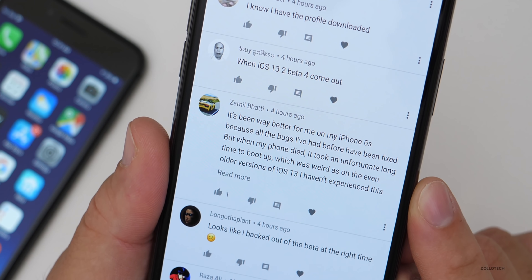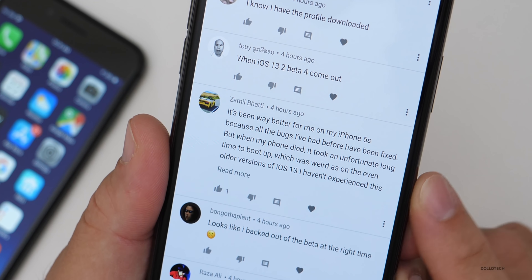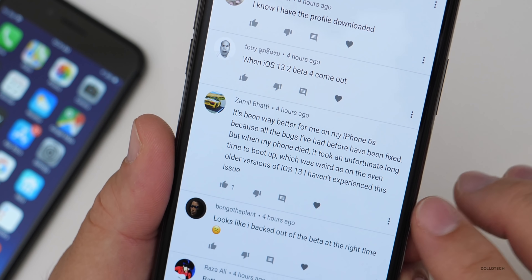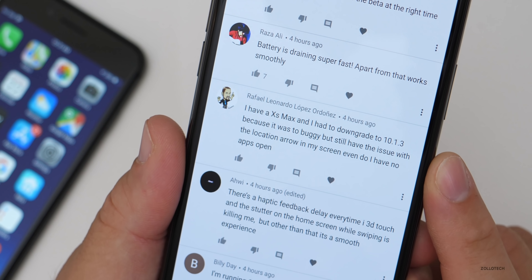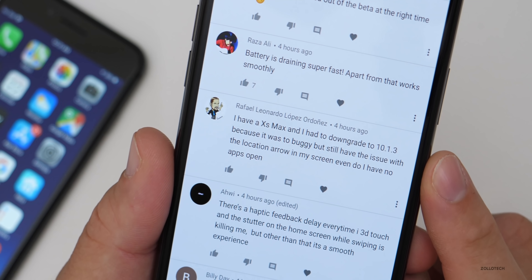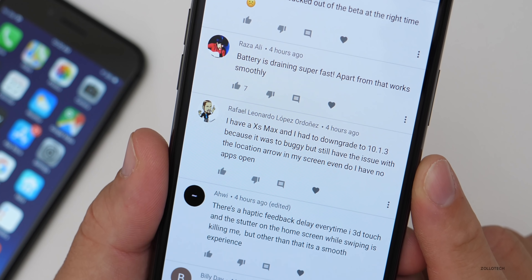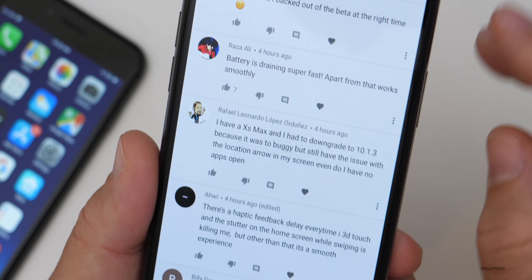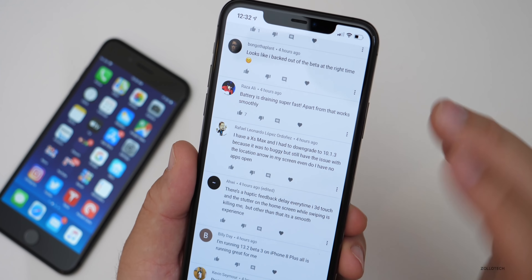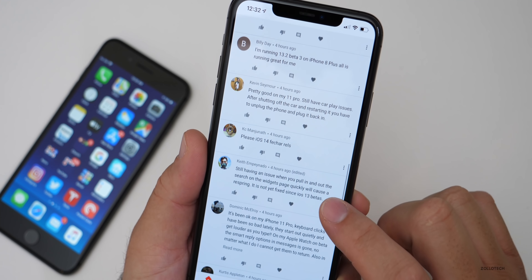One person had a 10S Max and had to downgrade to 13.1.3 because it was too buggy, but still has the issue with the location arrow on screen even with no apps open. At this point I would just ignore the arrow — I don't think it's really affecting battery too much.